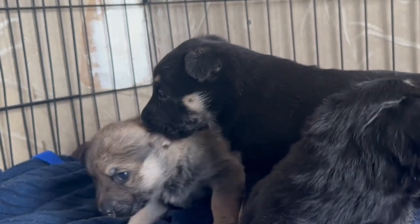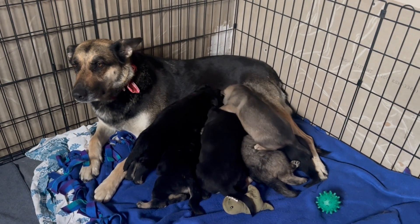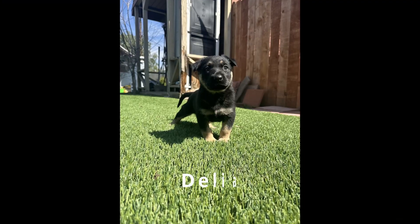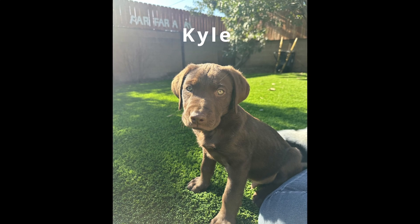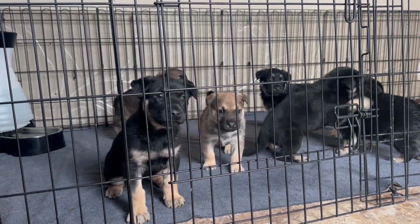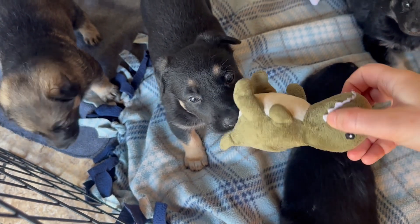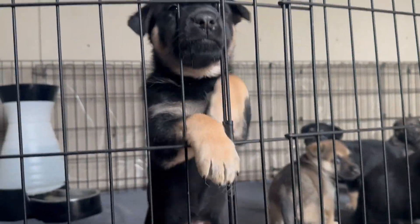Someday soon Barb will stop letting them nurse completely and they're not going to be happy about it, especially Delia. Every litter of puppies I've fostered has one that stands out as being the loudest — in this litter that would be little miss Delia. We now call them the 'Kyle of the litter,' named after one of the puppies in the last litter I fostered. Some potential adopters have asked who is the loudest because they don't want the loud puppy, but in my experience the loud ones can end up being the quietest and vice versa. Parts of their personality might stick, but as they grow up to adult dogs they can change a lot, so Delia may very well end up being a pretty quiet dog.